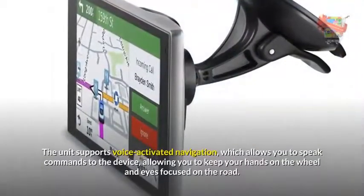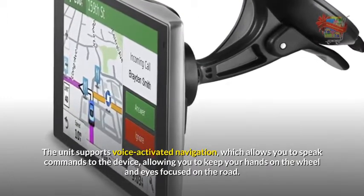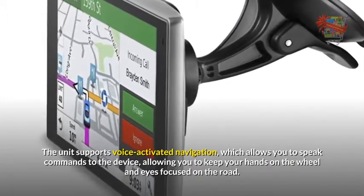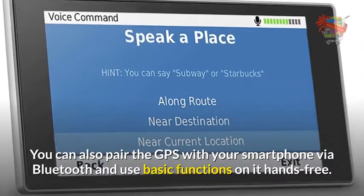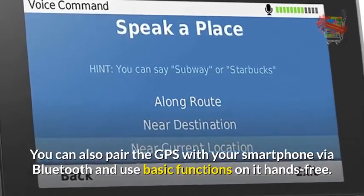The unit supports voice-activated navigation, which allows you to speak commands to the device, keeping your hands on the wheel and eyes focused on the road. You can also pair the GPS with your smartphone via Bluetooth and use basic functions hands-free.